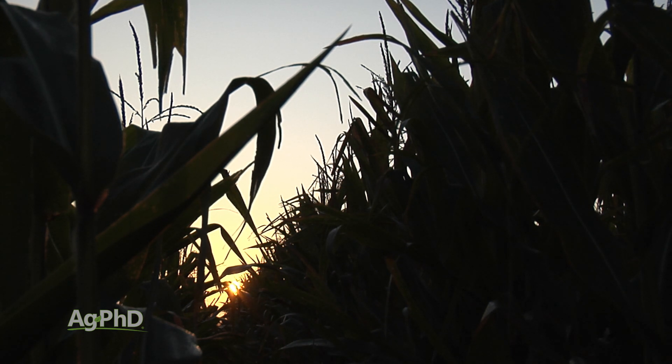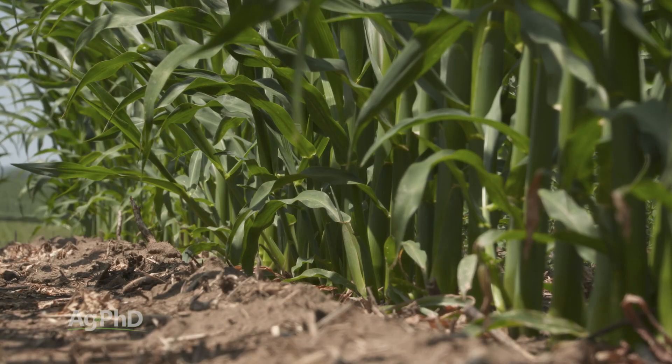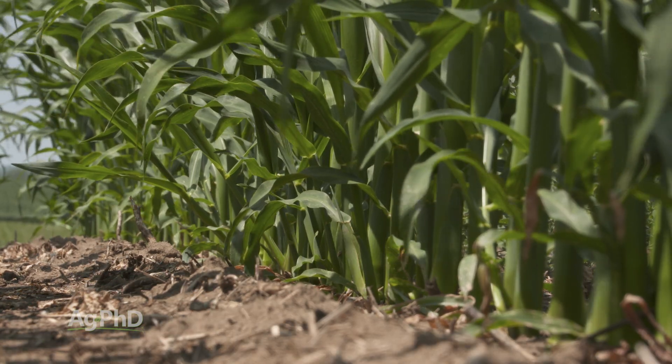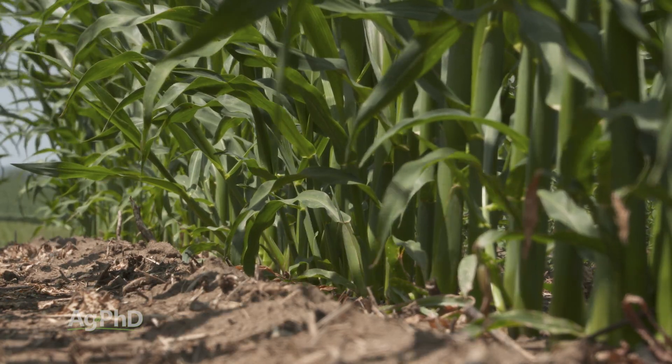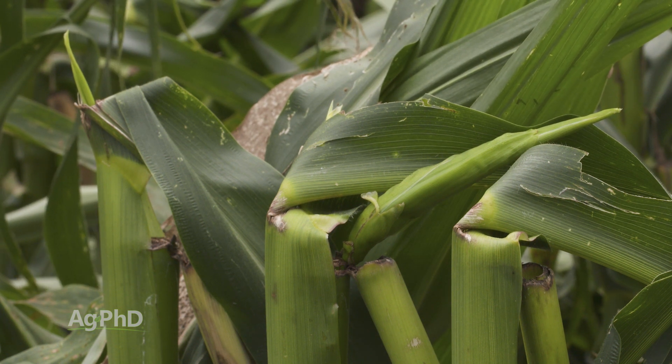By 8, 9, 10 o'clock in the morning, those cells are starting to harden off and the plant is pretty secure to take on the wind of the day. When you get storms that come over the middle of the night, that's oftentimes where we see green snap, because we've got cells that just haven't had a chance to harden off yet.